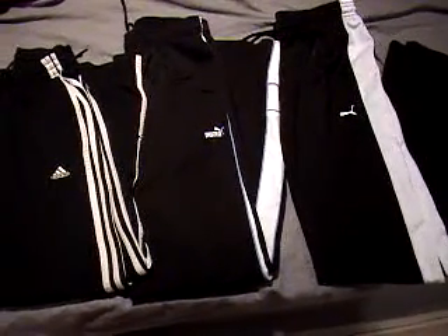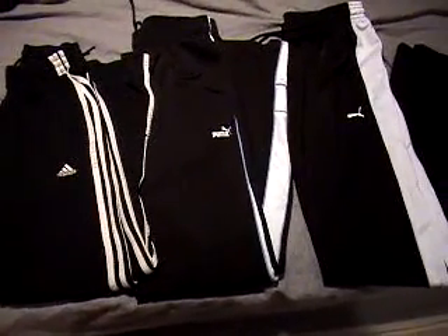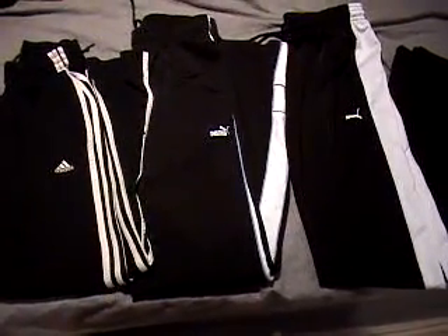All these pants probably went for about $40 plus when brand new. I'm going to go ahead and auction them all off for $19.95. No reserve, free shipping.